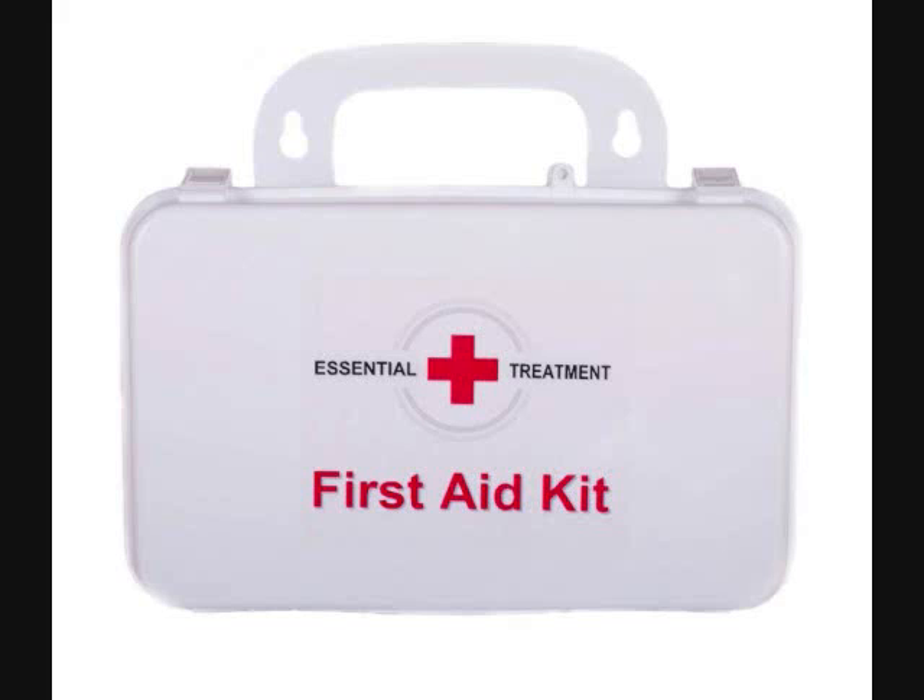This kit is something you should have wherever you are. If you have your first aid kits in all of the important places such as home, vehicle, camper, and work, you will be ready when you need it.